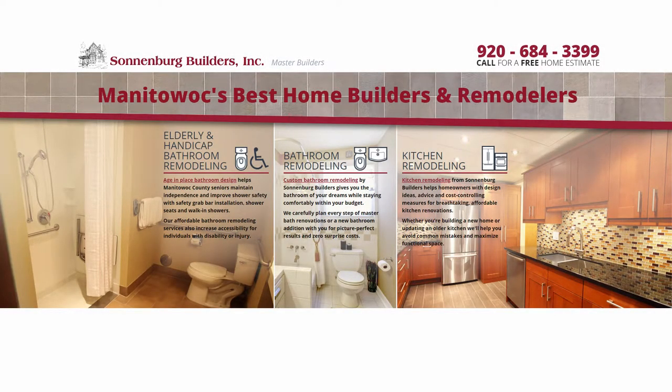Welcome to the Lifestyle Remodeling Show with Sonnenberg Builders — life made simple. And now your host, Kevin Sonnenberg. Good morning, Lakeshore. Welcome back to the program once again. Good morning, Kevin. Good morning, Terry. How are you, sir? How is the holiday season treating you and your family?